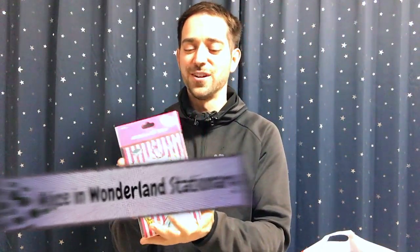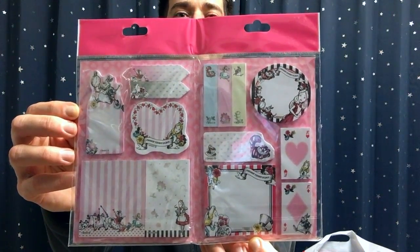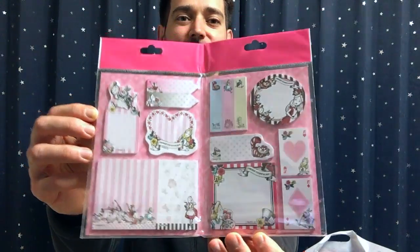My favorite — Alice in Wonderland, or in Japan, Fushigi no Kuni no Arisu, which means 'the mysterious country of Alice.' This Alice in Wonderland stationery set — I just love, love, love the design. I love the colors and the art. Check this out — look at all that stationery inside! There's cards and hearts and all sorts of things. There are so many Alice fans out there and I know they're going to love this.